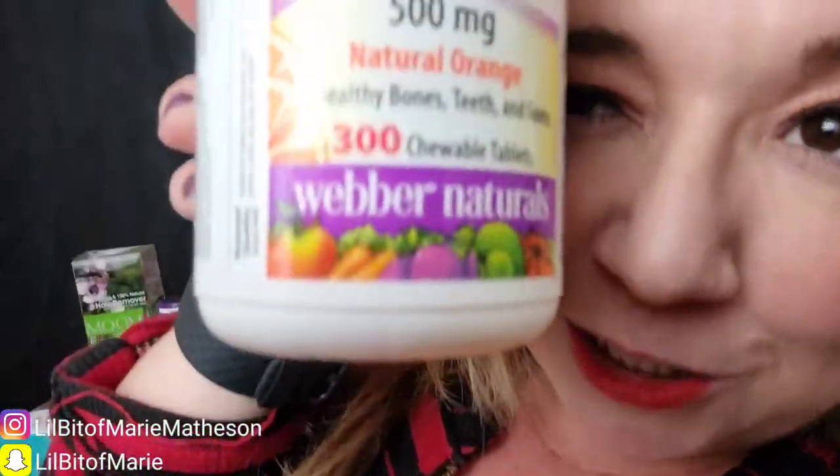I have a quick correction to make — I just went to take my chewable Vitamin C but these are not the right ones. I totally bought the wrong ones. These are 1000 milligrams with rose hips and 150 tablets, but they're not chewable. I didn't realize until I opened them, so I'll have to go back and order the chewable Vitamin C. The correct ones are 500 milligrams. I'll put the link for the chewable Vitamin C in the description, along with these ones as well.